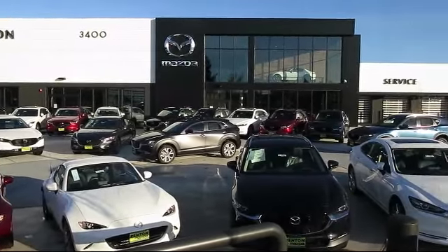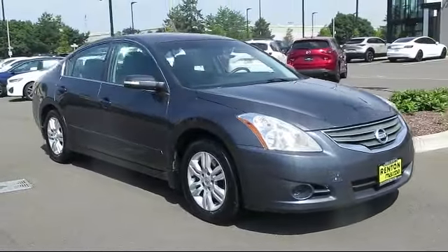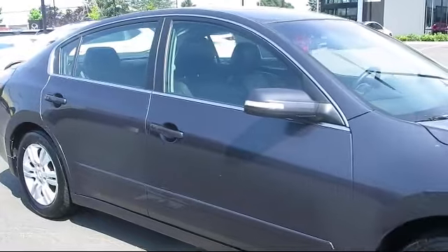Welcome to Walker's Renton Mazda, and here's a look at another vehicle from our great selection of cars, trucks, and SUVs. It comes equipped with leather wrapped shift knob, Homelink universal transceiver, intelligent key system, and auto dimming rear view mirror.